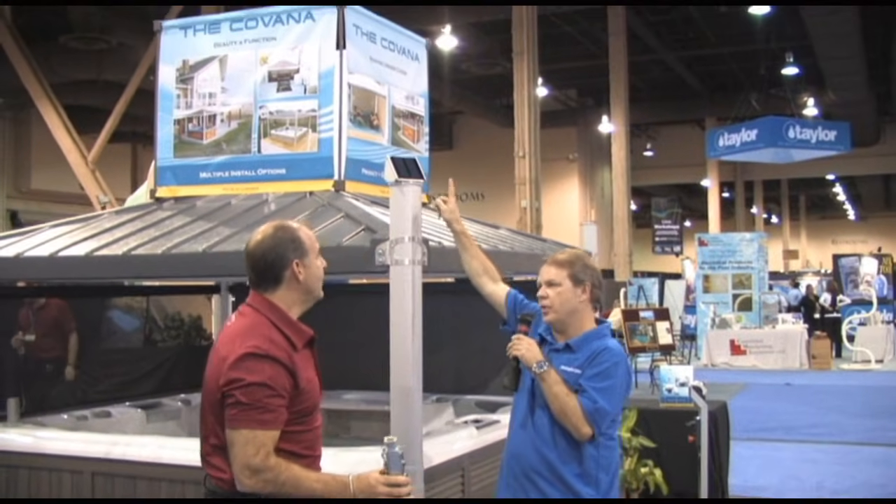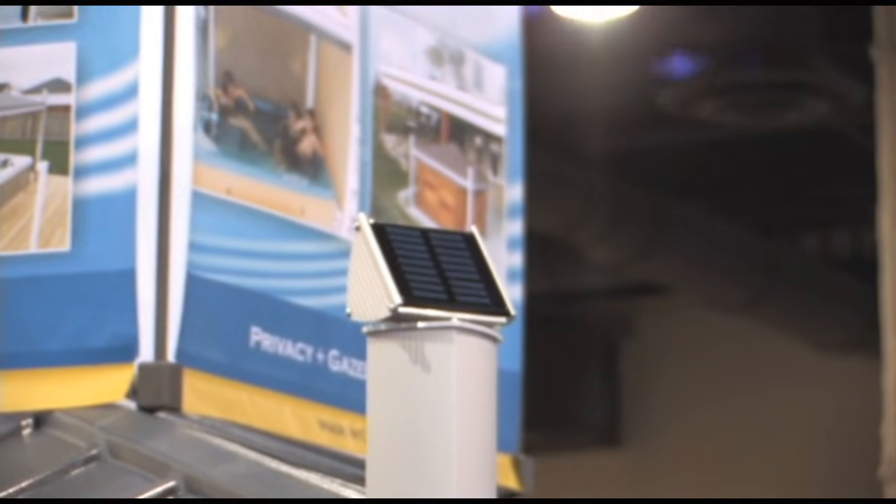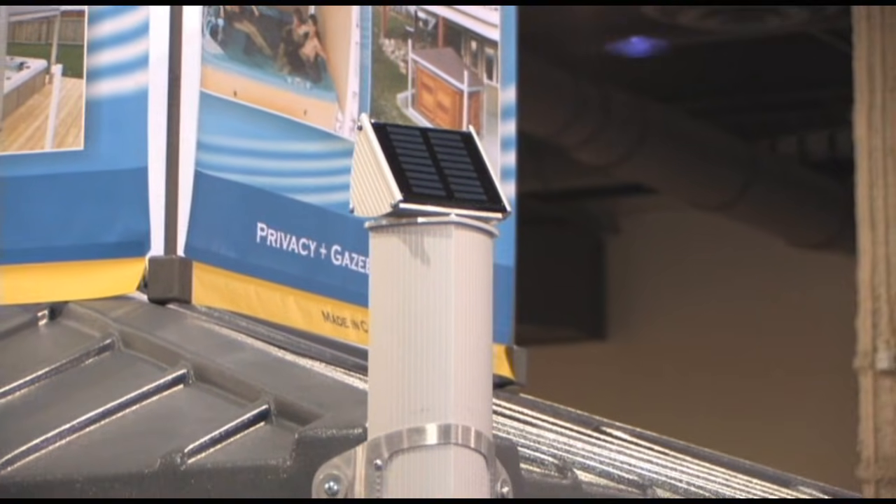I see here you have a solar collector — what is that for? That solar power unit is to run our LED light system that we put underneath our seal system to give it a bit of ambiance.